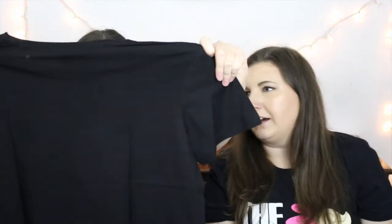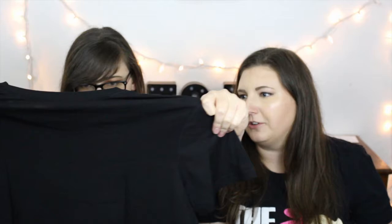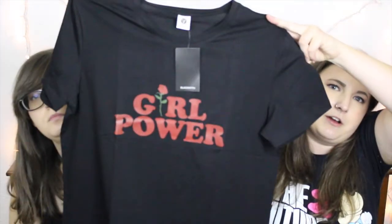We haven't opened the packages yet, so let's get started. I ripped the bag — oh, this is not gonna fit. This is not an extra large, I'm upset. It's like extra large in kids.